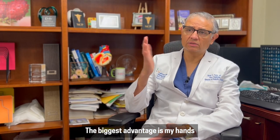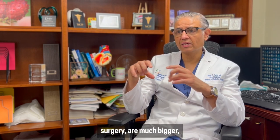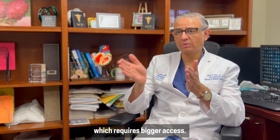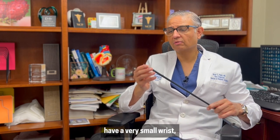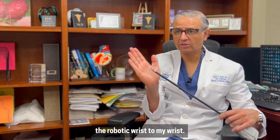The biggest advantage is my hands are this big, and the instruments I use in conventional surgery are much bigger, which requires bigger access. These robotic instruments have a very small wrist, so you can compare the robotic wrist to my wrist.